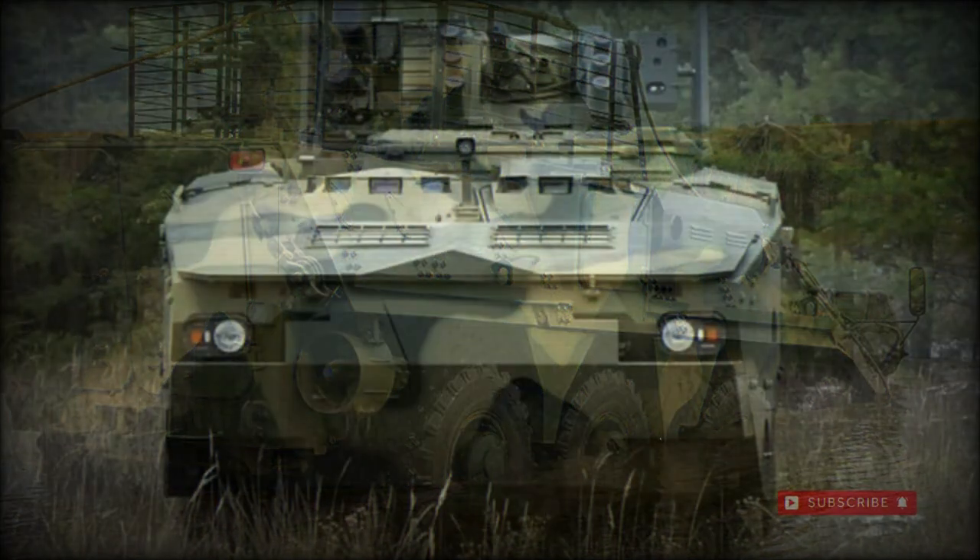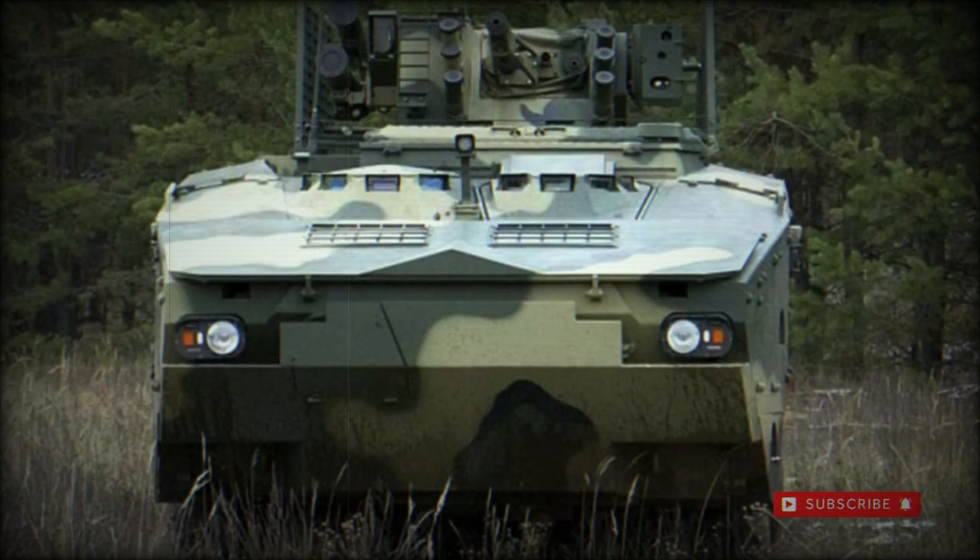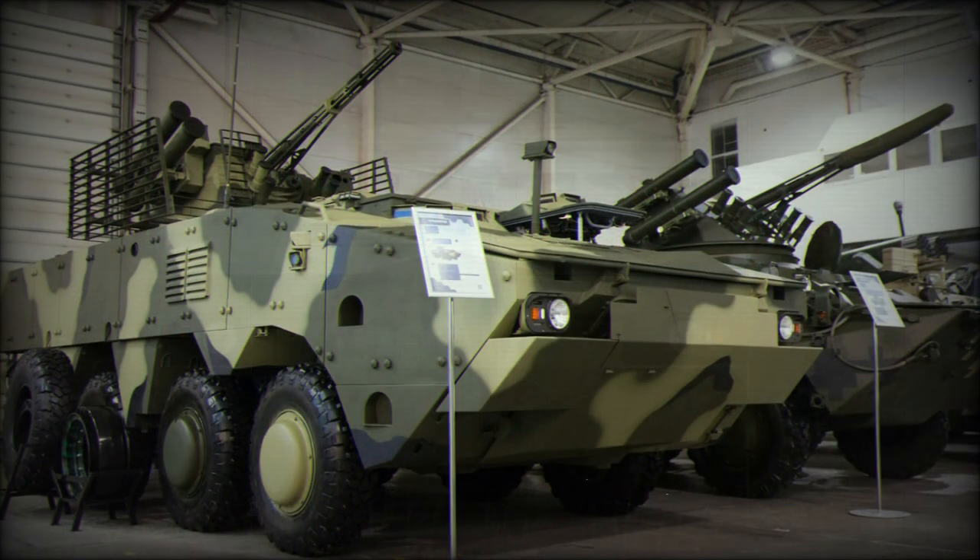The BTR-4 was first displayed in June of 2006 and entered production in 2008, with limited deliveries to the Ukrainian army beginning in 2009.